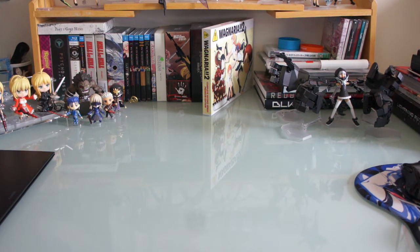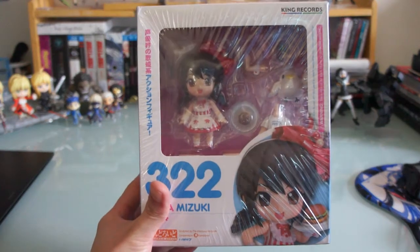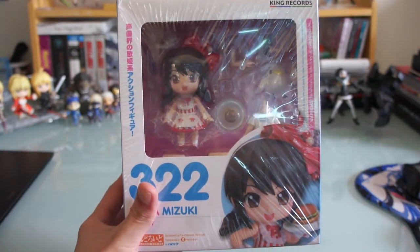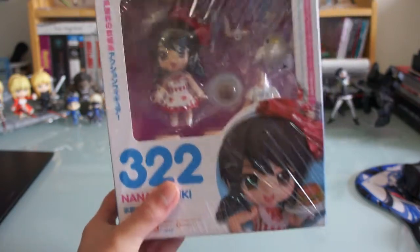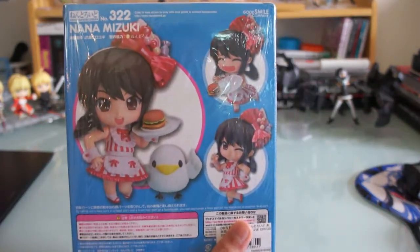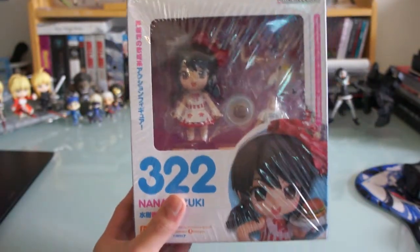So first off from the October AmiAmi haul, I got this nendoroid of Mizuki Nana. This was available through the Good Smile online shop, or you could have gotten it at her concert. I've been wanting it for the longest time. I'm also trying to get a TM Revolution nendoroid but for now I'll settle with this one. Mizuki Nana nendoroid 322.